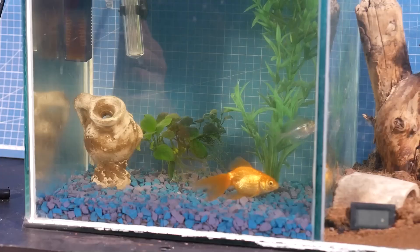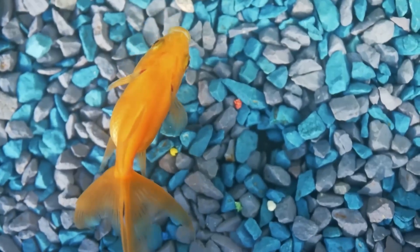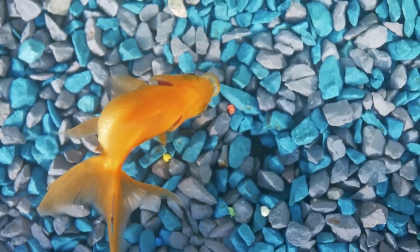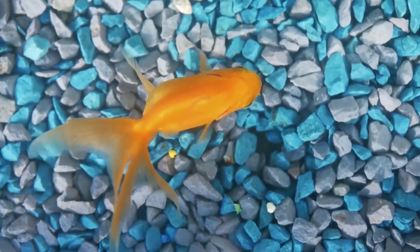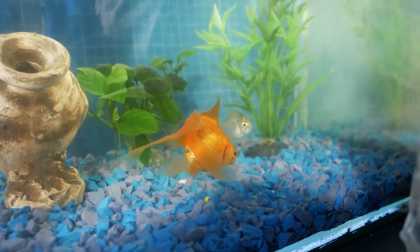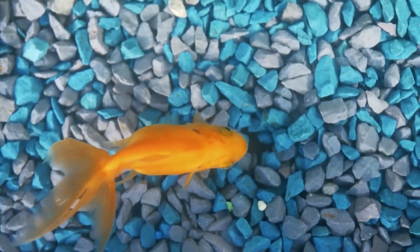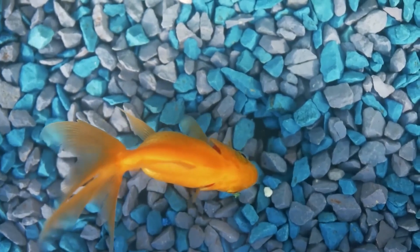The first piece of colored semolina sinks and the fish does not notice it. Only after a while of exploring the bottom did the golden crucian find the first piece of semolina — and it was a red ball. I wonder if the color is important, or if it is just a coincidence. We'll soon find out.